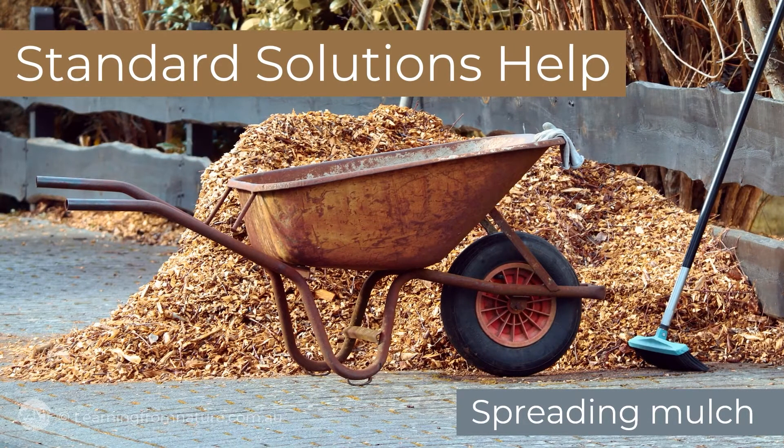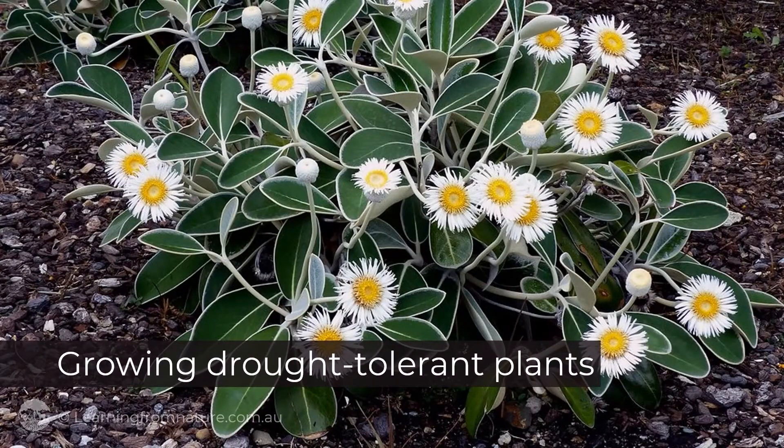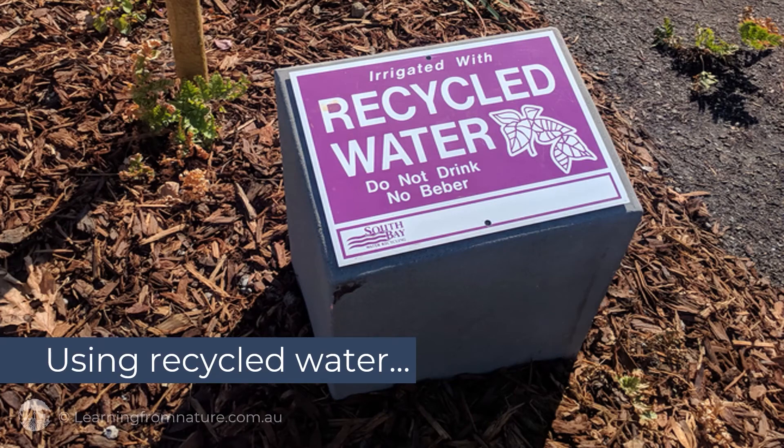Standard solutions help, like spreading mulch, growing drought-tolerant plants, and using recycled water.